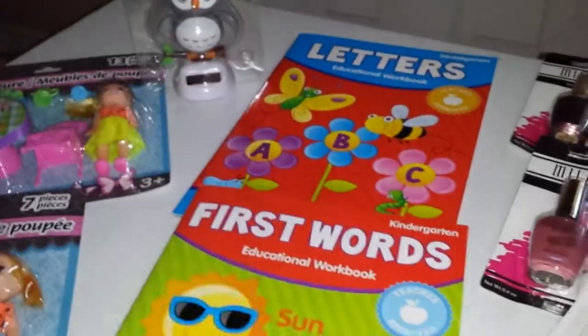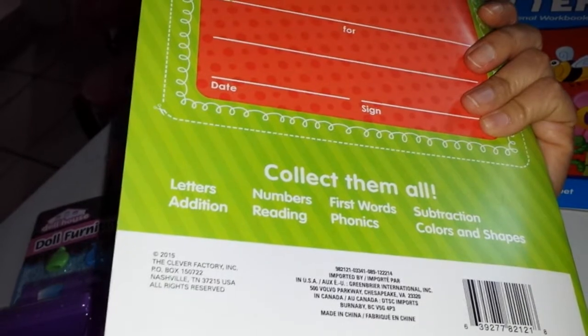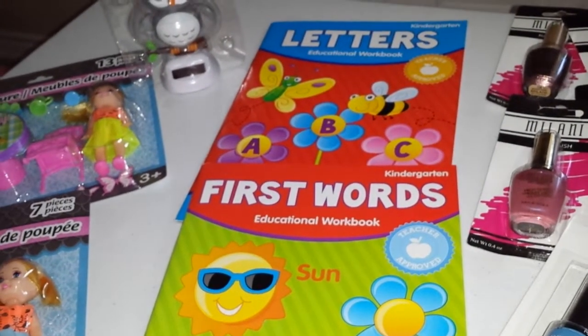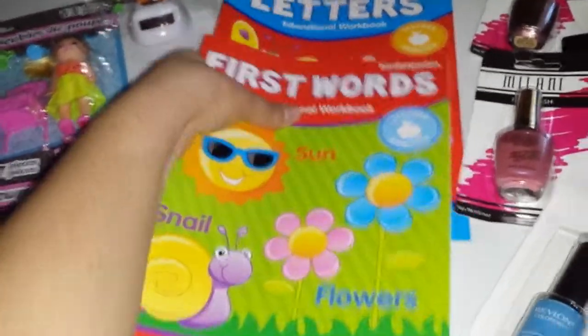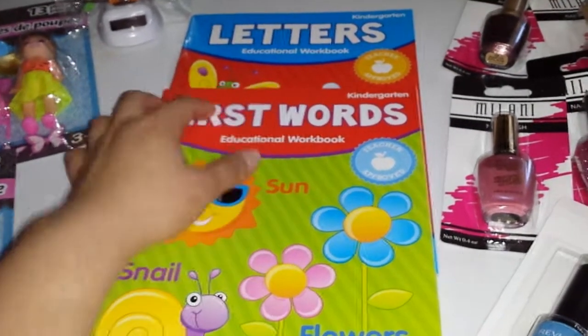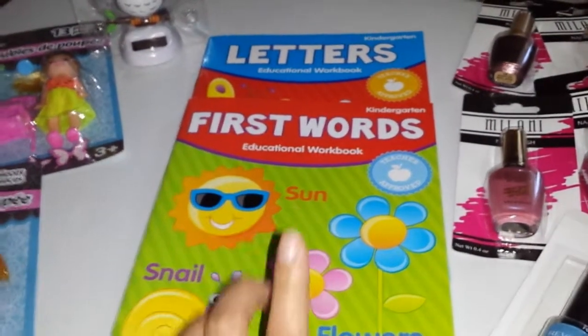On the kids books section, I picked up these two books for my daughter — First Words and Letters. They're teacher approved kindergarten educational workbooks. That's what got my attention because they're different from the usual ones they have, like the preschool ones or the Sesame Street theme. These are different and I thought they were cool because I'm teaching her about letters, writing, and reading. I picked these two up for her. I go crazy when I see books over there because they're so good — she really likes the books from the Dollar Tree for learning.